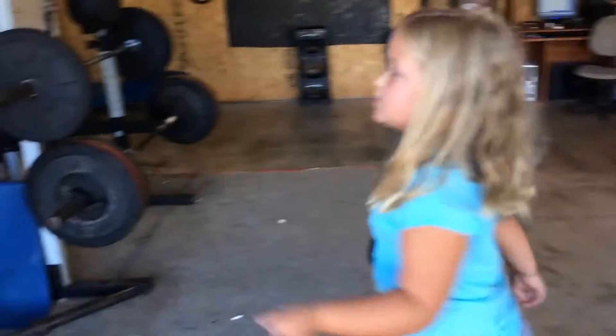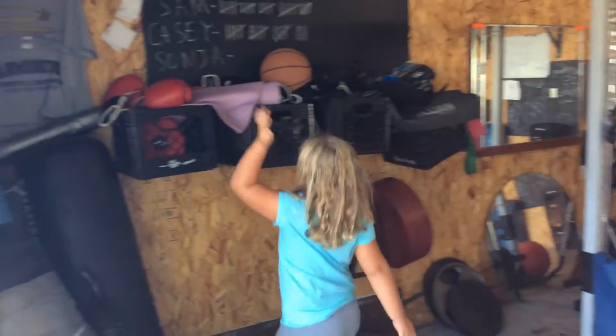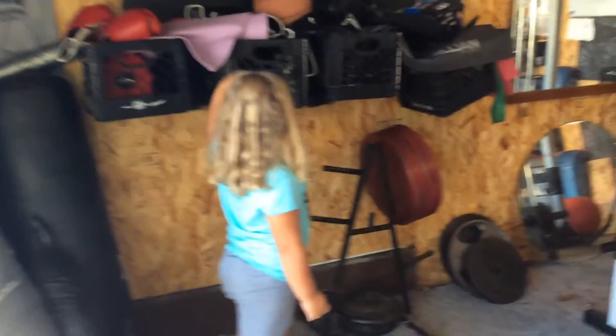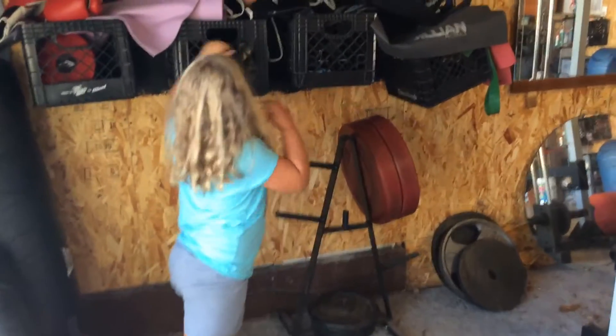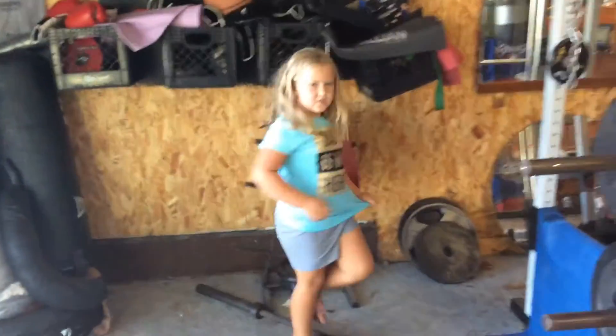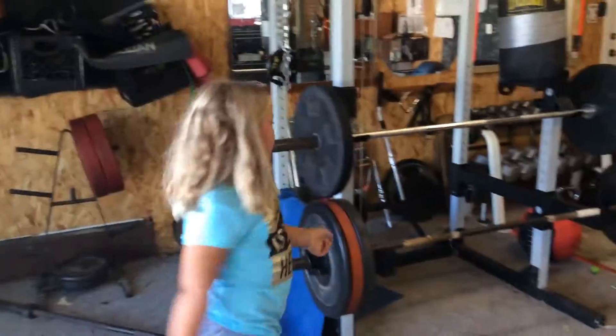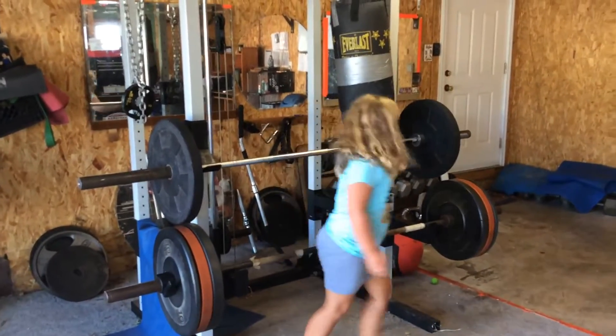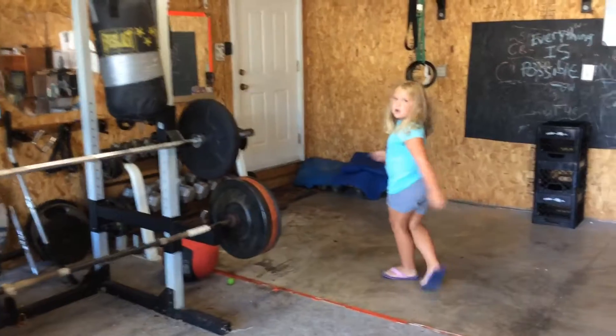And then here is where some of the other workout stuff is, like the punching bag stuff and the basketball and our hats. And then just some other stuff over there. And then here's all my daddy's weights where they like to work out at. And then here's some more weights over here.